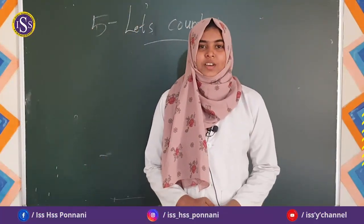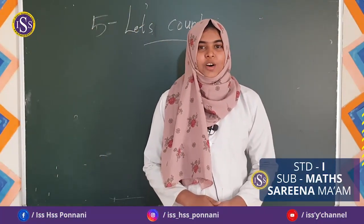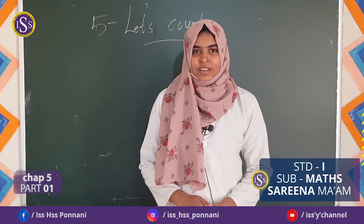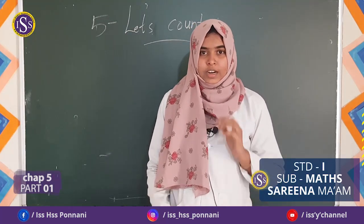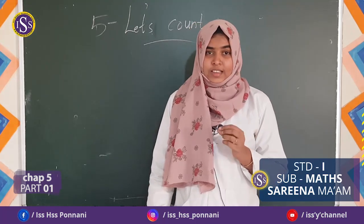As-salamu alaykum. Good morning all of you. How are you? Hope you are fine. Did you finish your homework? All of you done your homework? Yes, very good.